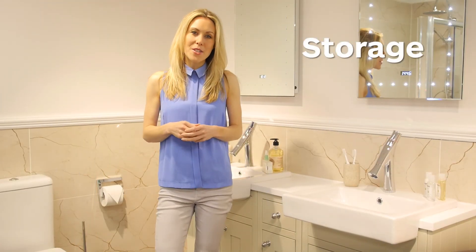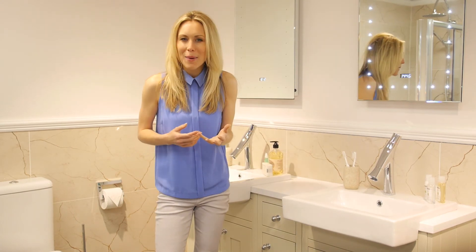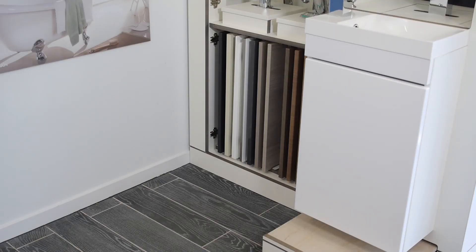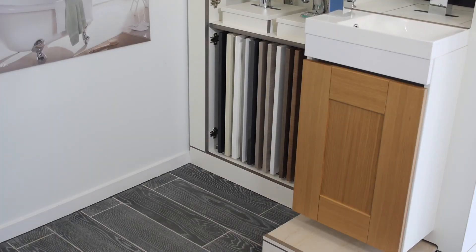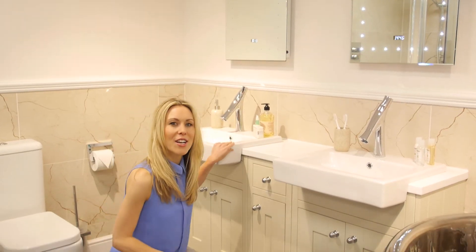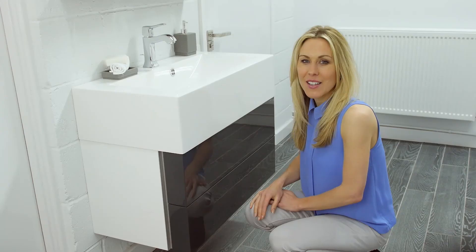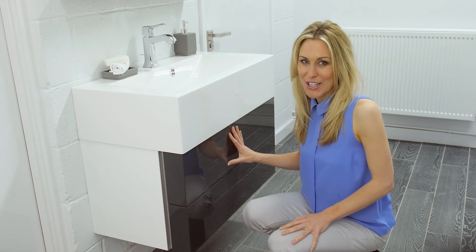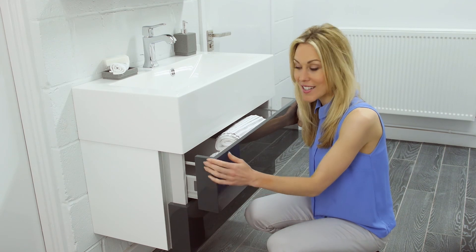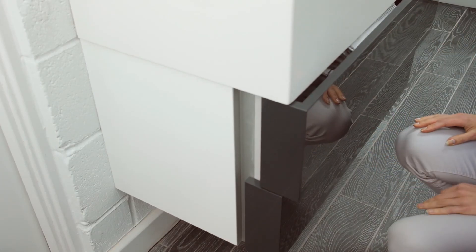Storage is an important element of any bathroom, from towels to toothbrushes. You want everything in its place, on hand, but not always on display. Bowen's bathroom furniture is available in a great choice of styles, colours and finishes, both practical and very clever. In-framed painted furniture comes with soft closed doors and drawers as standard. Bowen wall-hung modular ranges feature innovative design like handleless drawer units and engineered curved fronts and corners. High quality craftsmanship, contemporary styling at its very best.